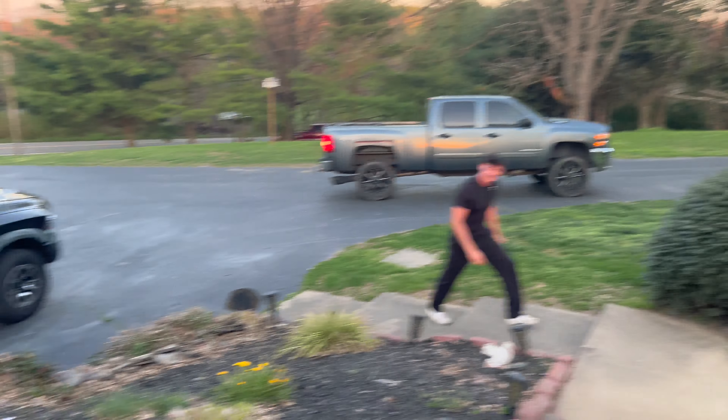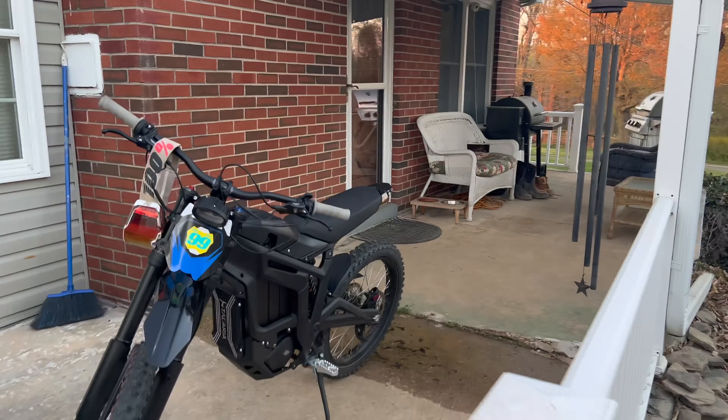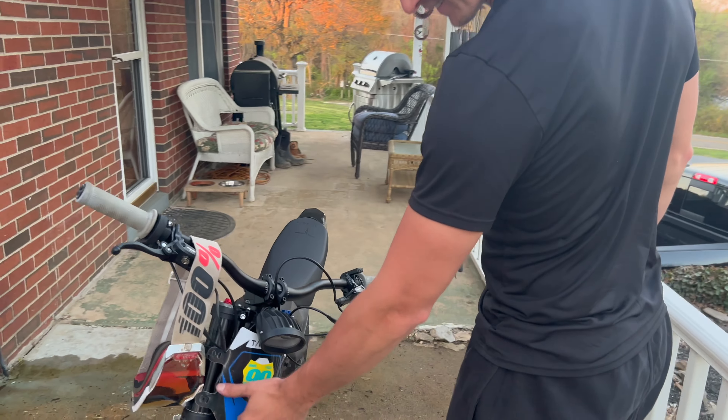We're riding to Jake's house. Beautiful sunset. I forgot my GoPro, but we'll see what he thinks about the bike.